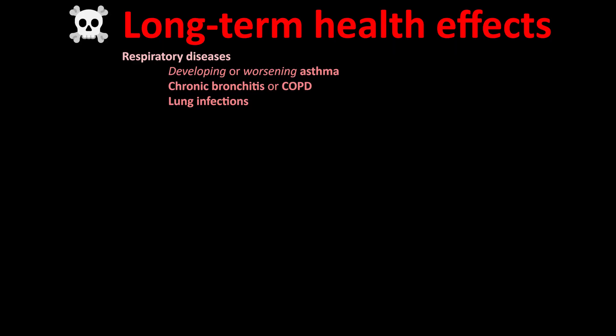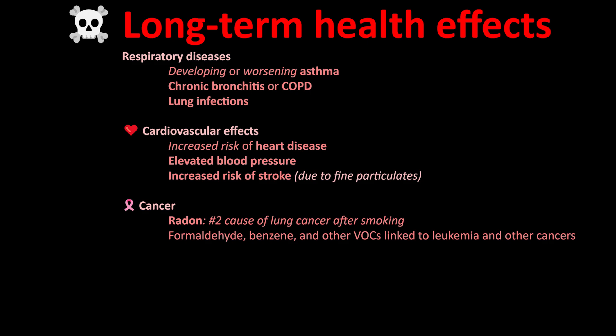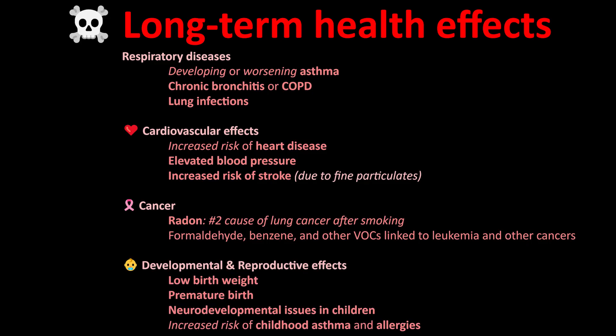Long-term chronic effects develop over months or years of exposure to indoor pollutants and include respiratory diseases — for example, developing or worsening asthma, chronic bronchitis or COPD, and lung infections. Then there are cardiovascular effects like increased risk of heart disease, elevated blood pressure, and increased risk of stroke. You can get cancer — radon is the number two cause of lung cancer after smoking, and formaldehyde, benzene, and other VOCs are linked to leukemia, nasal cancers, and more. There can also be developmental and reproductive effects like low birth weight, premature birth, neurodevelopmental issues in children, and increased risk of childhood asthma and allergies.